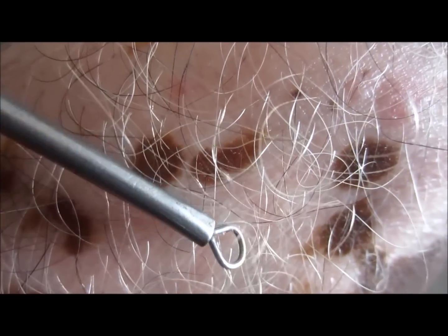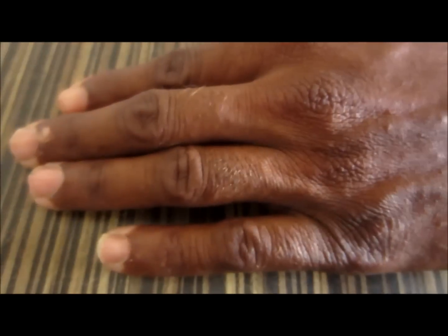Here you can see the white color hairs are present, and this lesion has been present for about six years on this patient, so poor prognosis is indicated.